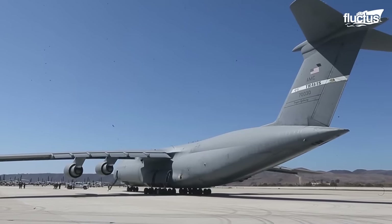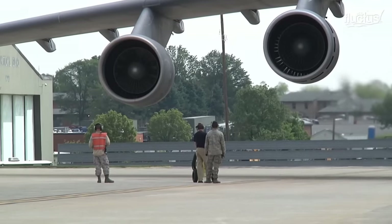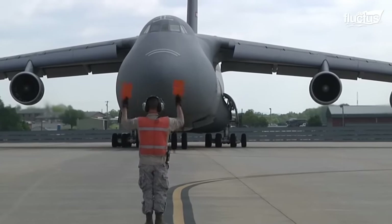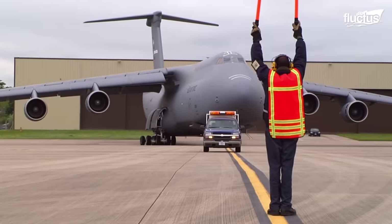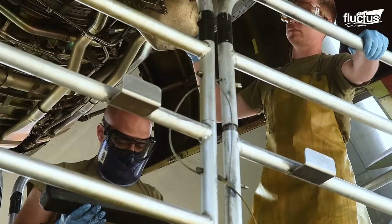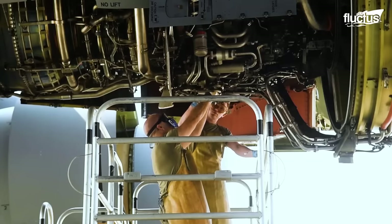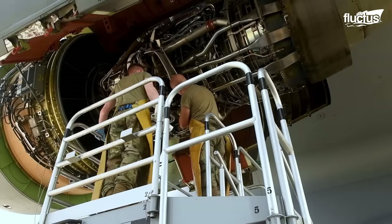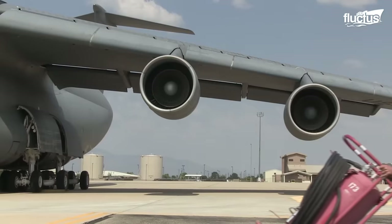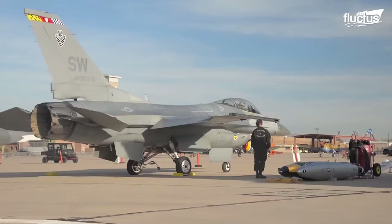Of course, such a large and powerful aircraft requires equally powerful engines in order to perform its duty. The secret to the insane amount of power driving the C-5 is the plane's four General Electric F138-100 turbofan engines. Each of these high-bypass engines is capable of producing 51,000 pounds of thrust, more than three times the power produced by a single F-16 Falcon.